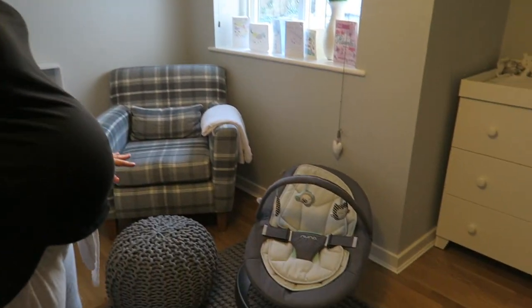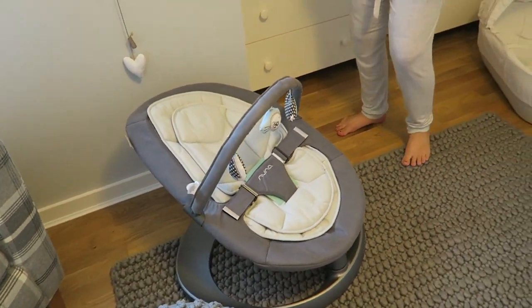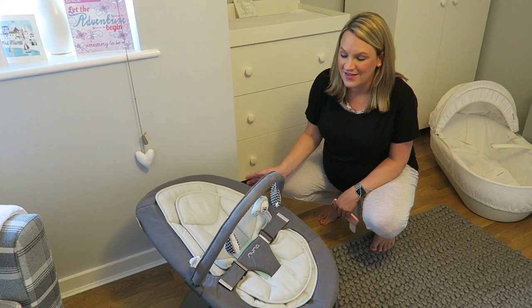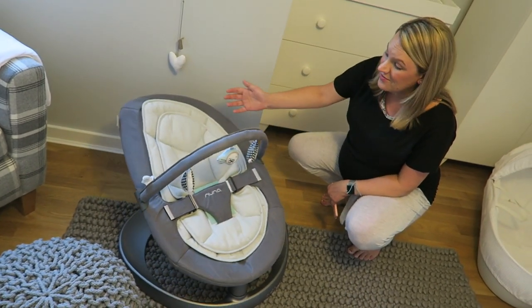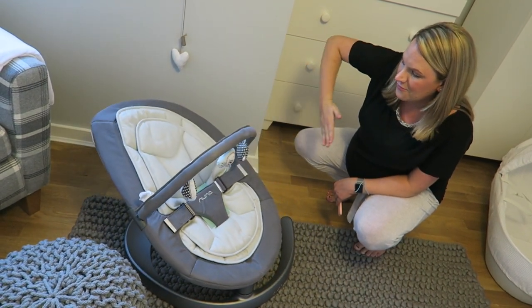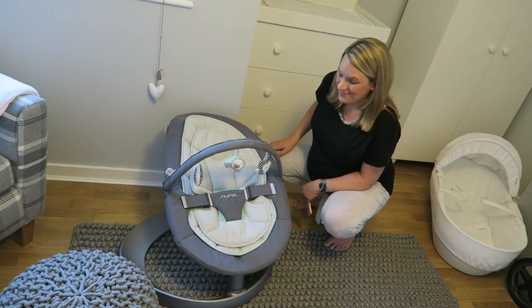Moving on around the nursery, we've got our baby bouncer here. You would have probably seen this in my baby shower haul — it doesn't actually bounce, it sways. It's called the Nuna Leaf because it's modelled on a leaf and mimics the way a leaf falls to the ground, so we can just put him in here and let him drift off.